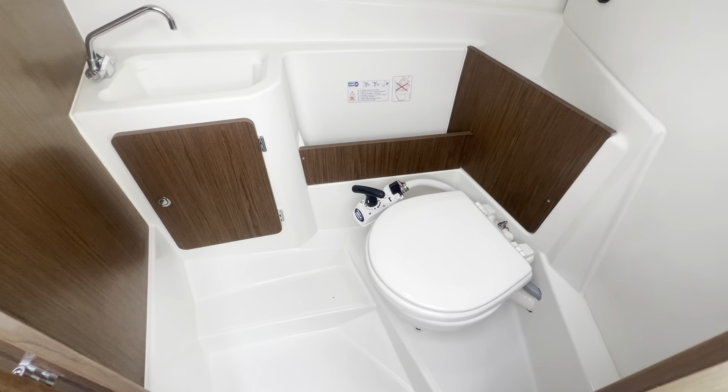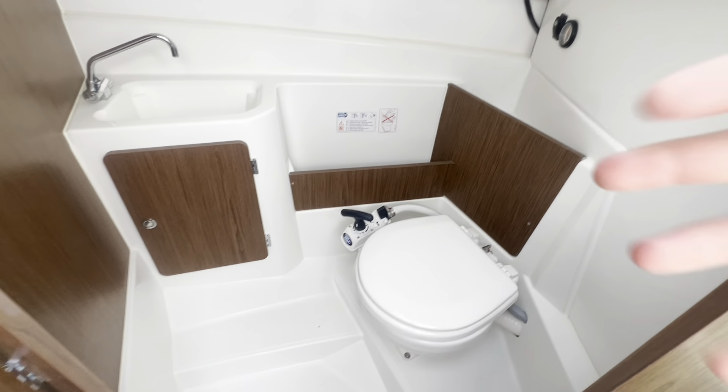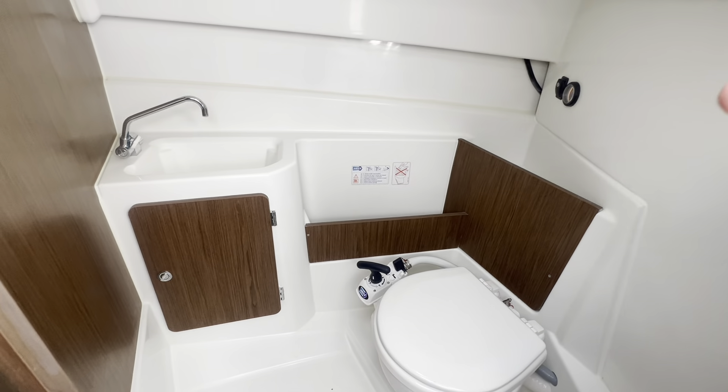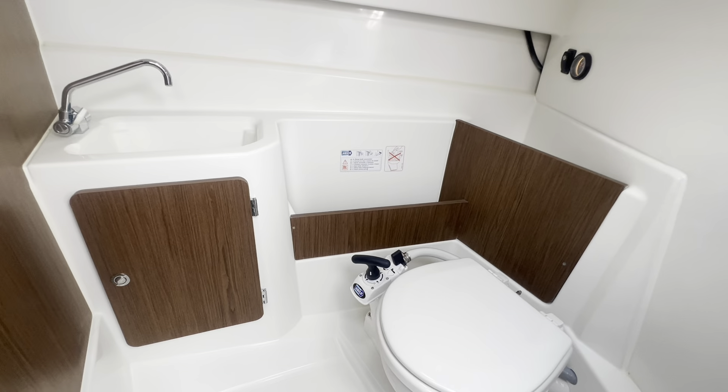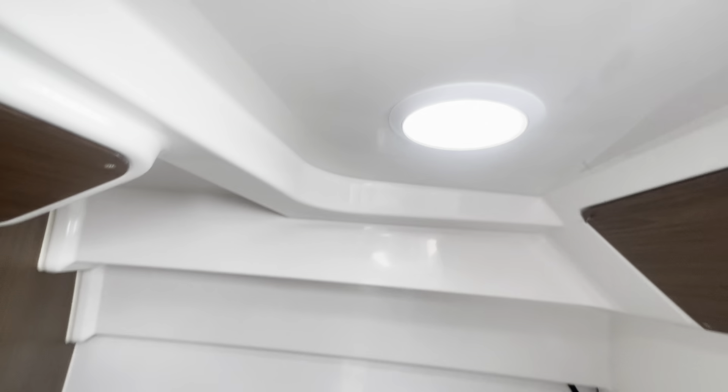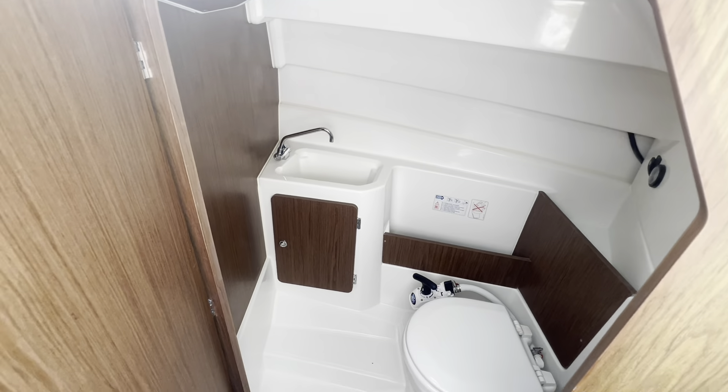Even a big lump like me can sit in the toilet — there's plenty of headroom. It's a pump-out sea toilet with a waste tank; the waste tank gauge is there, and there's also a tap built into the mold of the boat, storage underneath, and a light in case you come in here weary-eyed in the early hours of the morning.